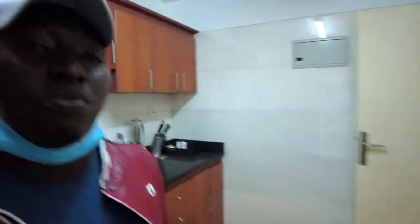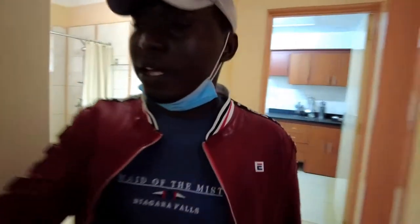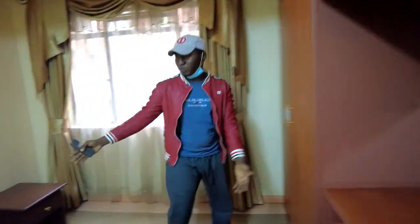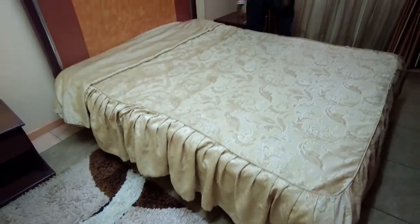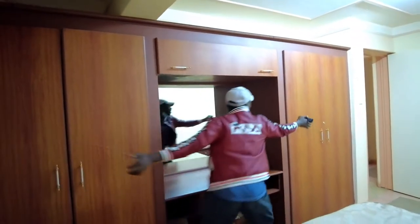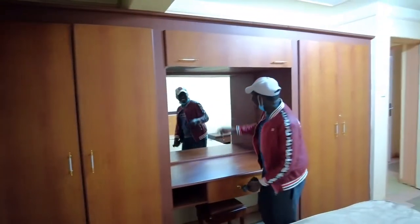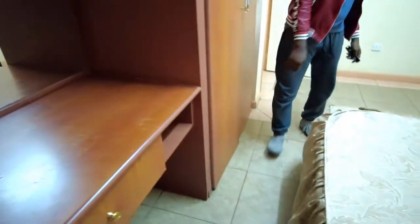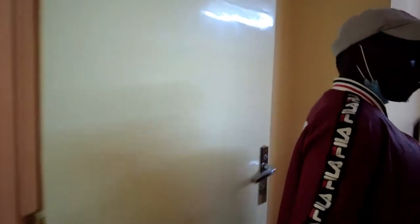Right now we're going to the first bedroom, which is not the master bedroom. Guys, you have a nice-size bed where you can sleep comfortably. I love the blankets because in Nairobi it sometimes gets cold. And look at this wardrobe where you can store your things and your clothes. There's a big mirror — great for the ladies to do their makeup — plus drawers and sockets. The lighting is really good.